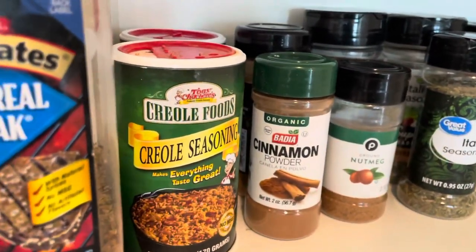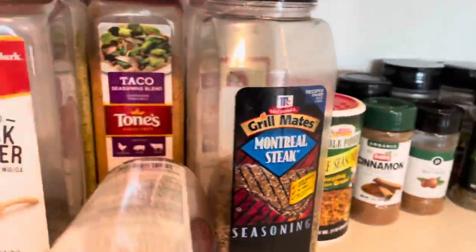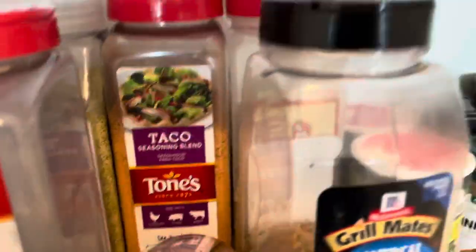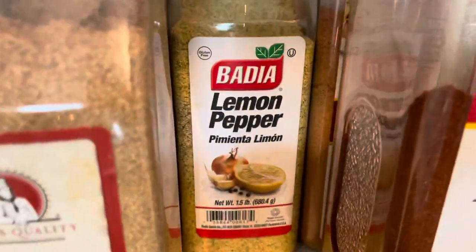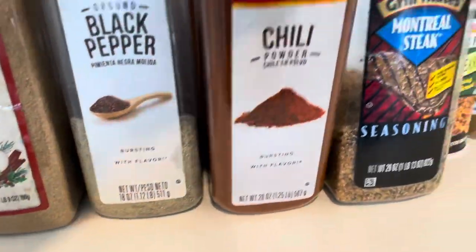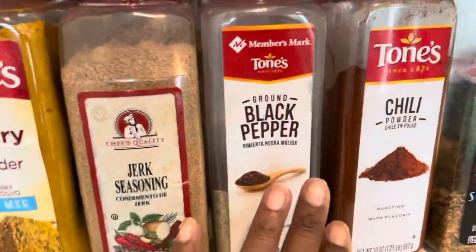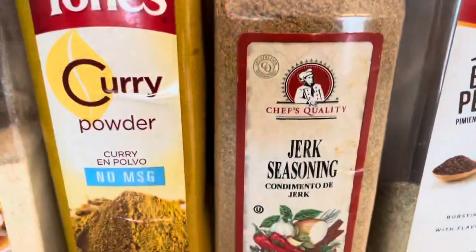I actually have Creole seasoning somewhere else because I use a lot of Creole seasoning. Some of these, I have seasonings behind these. Look at this — onion powder, taco powder, lemon pepper. You notice I put the black pepper, the lemon pepper behind it, the chili pepper, the taco seasoning together — there's a method to my madness. I've got some jerk seasoning behind there, some Cajun seasoning, my curry powder, and an extra curry powder back there.